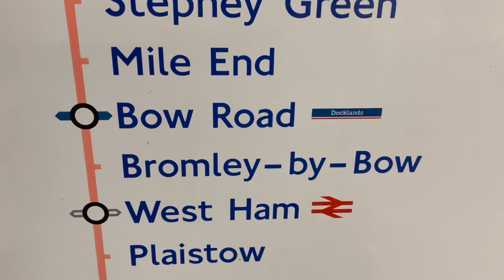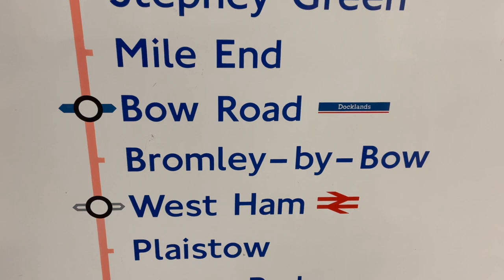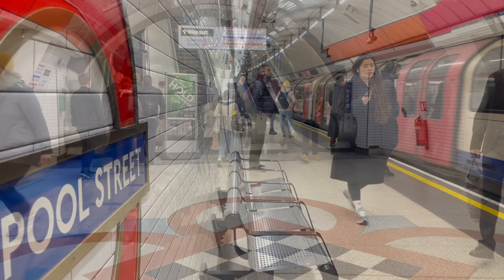The first example is at Moorgate, on a sign that was clearly installed in 1990 when the Hammersmith & City Line was separated from the Metropolitan Line, around the same time as the design refresh. The second one can be seen in the concourse between the two Central Line platforms at Liverpool Street, installed sometime in 1991 when the DLR came to Bank. This sign also features a stunning example of the Waterloo & City Line still being shown as a British Rail service, despite the fact it was transferred to London Underground in 1994.